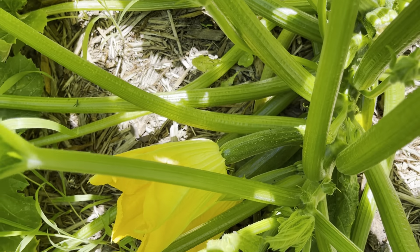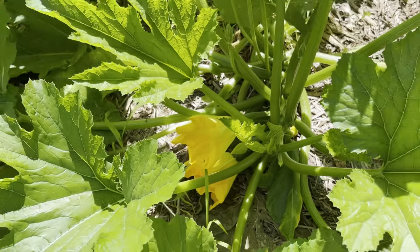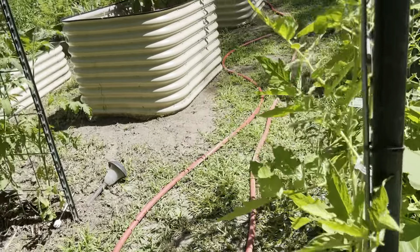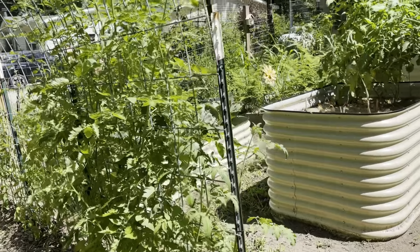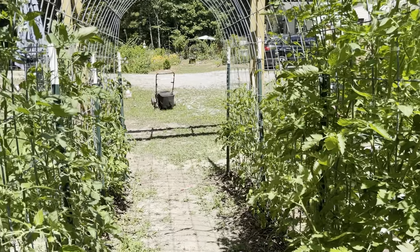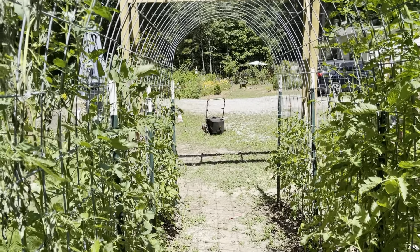Here are a couple of zucchinis in the making — nice blossoms. Looking forward to the harvest. That's part of gardening that I love, the harvest, because all your hard work is rewarded.